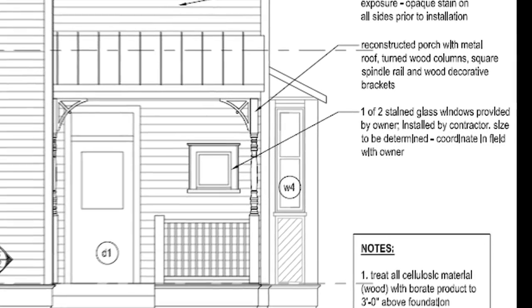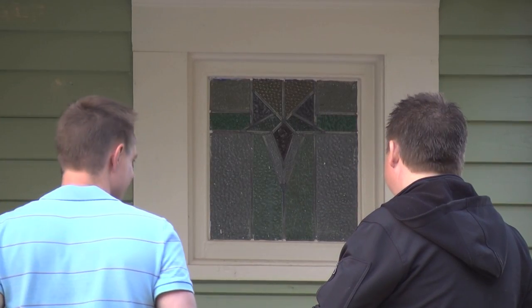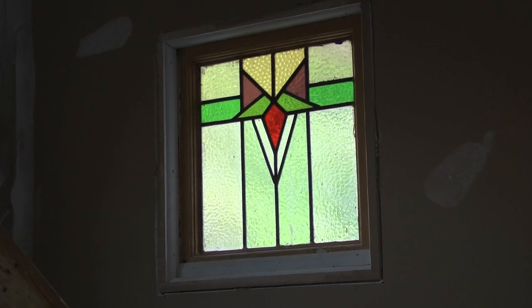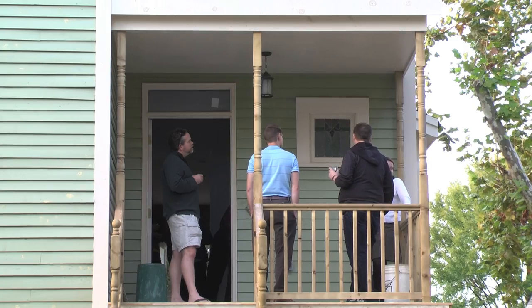We had a funny moment during a planning session when we knew we needed two exactly the same stained glass windows, and I thought we'd never find them locally. So while we sat in the committee meeting at Preservation Pub, our board chair went on eBay on his iPhone and ordered the two windows, which are now prominently displayed at the front porch of the house.